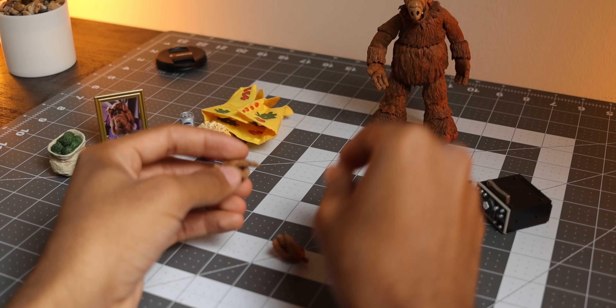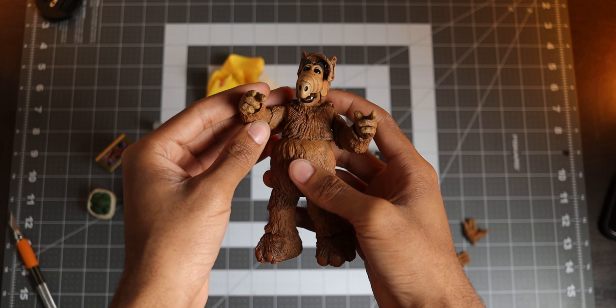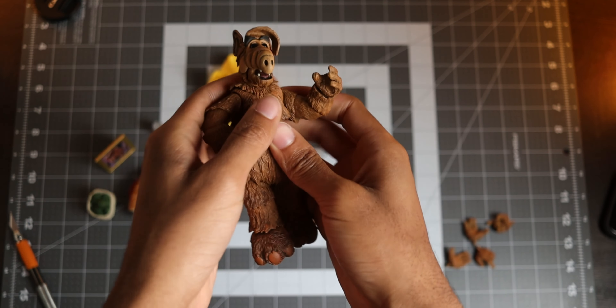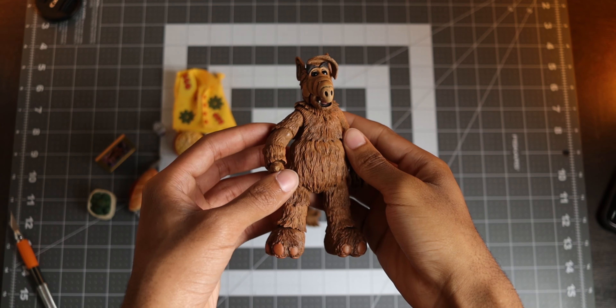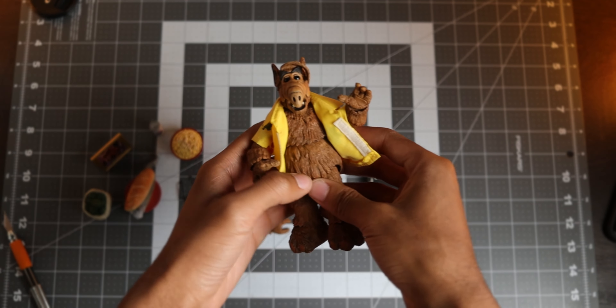Accessories are something I feel adds enjoyment to a figure and ALF has quite a few of them. As usual with most action figures, there are additional hands for a variety of looks for the character. He starts off with two open hands but then you can switch them to pointing or gripping hands, which go hand in hand with other accessories included.